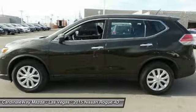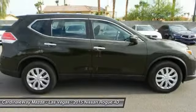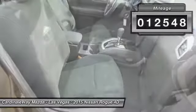With a 5-star side impact safety rating and intuitive all-wheel drive for confident handling, the Rogue is more than you expect and everything you deserve, and is priced below $20,000. This vehicle has less than 15,000 miles.